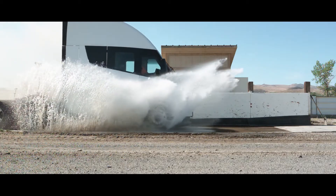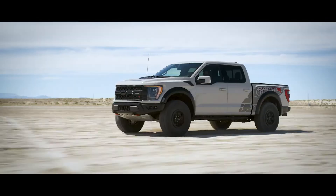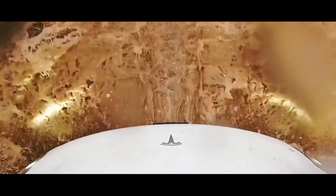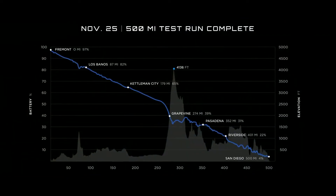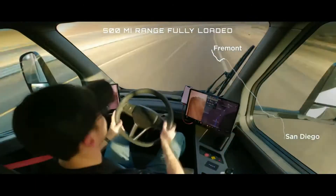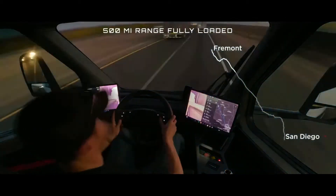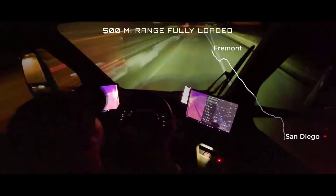When comparing a Class 8 semi truck to a half-ton pickup truck like a Ford F-150, it's easy to see that the F-150, whether gas or diesel-powered, is a more fuel-efficient choice. However, when the math was done, experts were shocked to find that the Tesla Semi was actually more efficient. At their December 1 delivery event, Tesla displayed a chart showing how many batteries would be required to travel 500 miles from Fremont to San Diego under realistic driving conditions. The chart shows that the Tesla Semi's charge dropped from 97% to 4% throughout the trip, meaning it could have driven 500 miles on only 93% of its battery capacity.